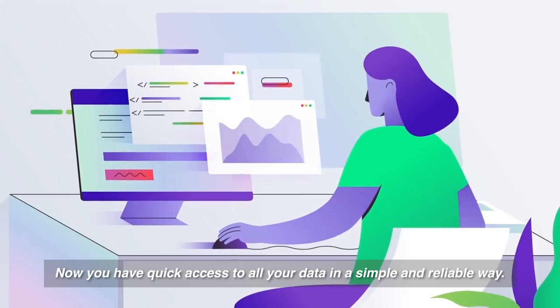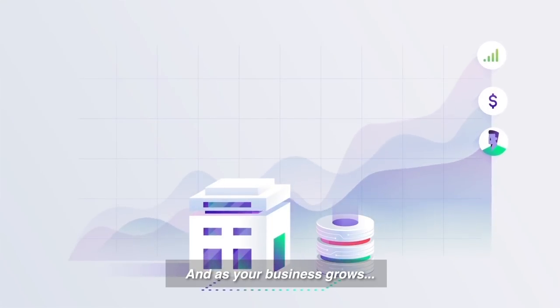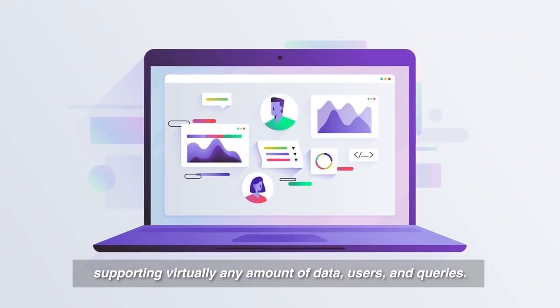Now you have quick access to all your data in a simple and reliable way. And as your business grows, Panoply scales along with you, supporting virtually any amount of data, users, and queries.